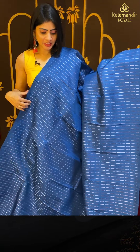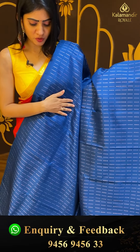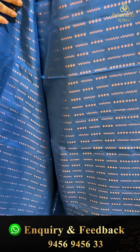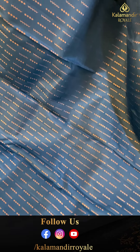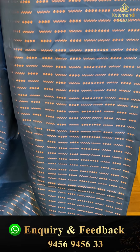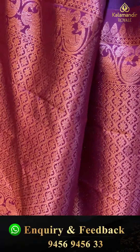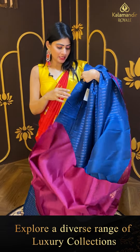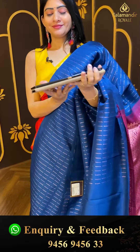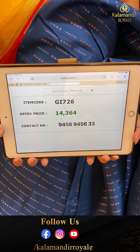Borderless sarees are very unique. This one is in teal blue and dark blue color combination — copper zari with zigzag lines and diamonds, a borderless saree. Coming to pallu — contrast pallu. Blouse is contrast, plain. Pricing details: item code GI726 and offer price ₹14,364.